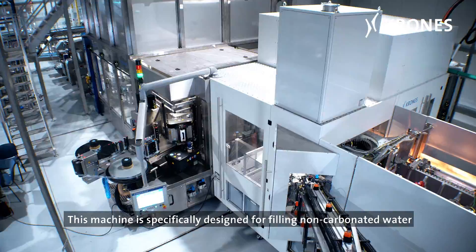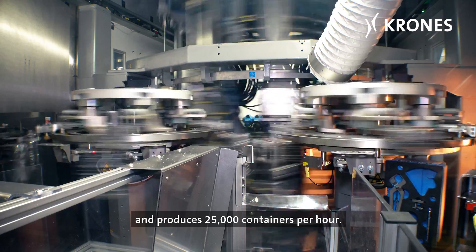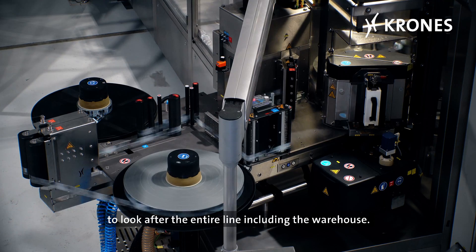This machine is specifically designed for filling non-carbonated water and produces 25,000 containers per hour. Only four operators are needed to look after the entire line, including the warehouse.